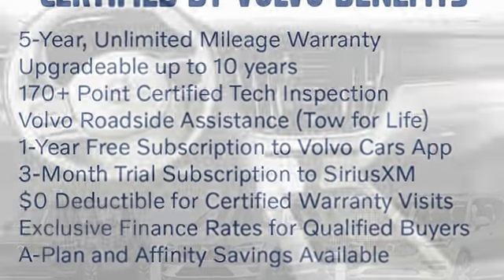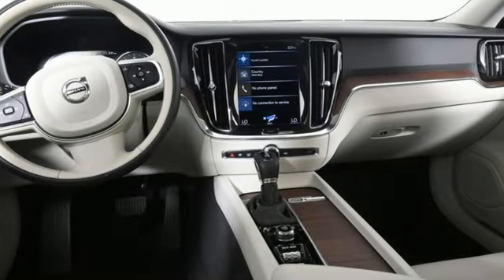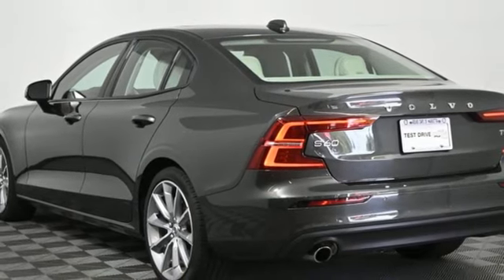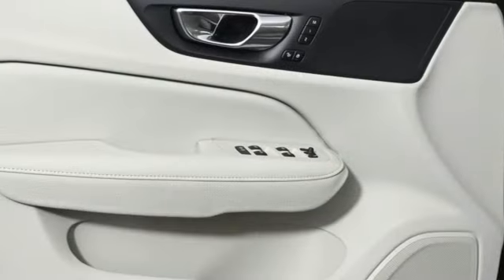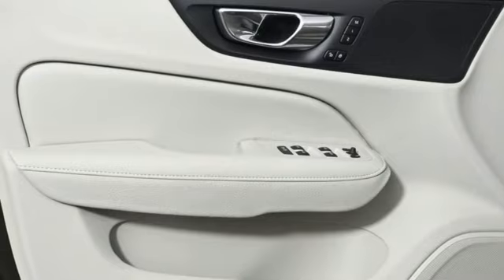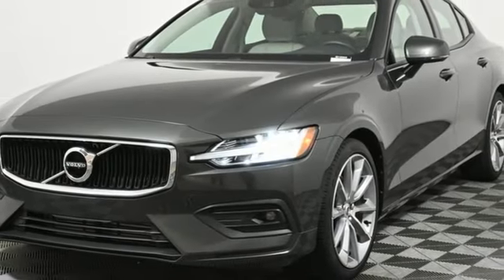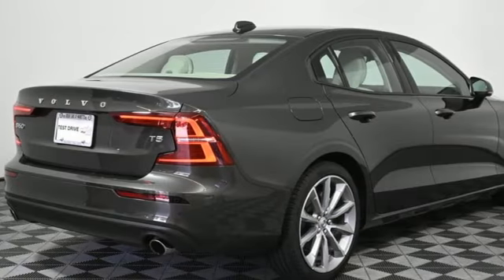Streaming audio, dual zone climate control, wi-fi hotspot, aluminum wheels, automatic transmission, gas pressurized shocks, external memory control, driver memory seats, touring suspension, rear parking sensors, and an intercooled turbo inline four-cylinder engine.